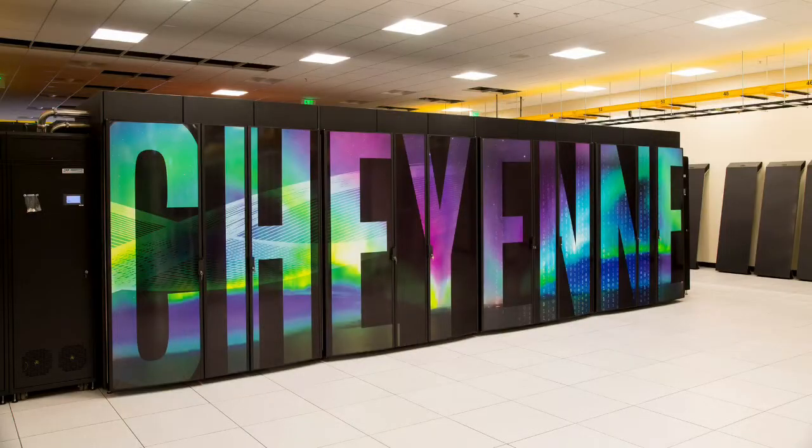We just saw some pictures — is that a supercomputer? Yes, this is Cheyenne, our main supercomputer. It has 4,032 systems all connected together with a high-speed network, and it's the main consumer of our storage system that you're about to see. There's no keyboard or screen on it — it's all done remotely. You can log in just from your laptop.